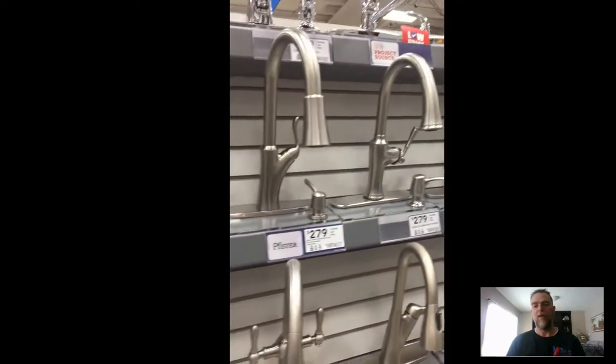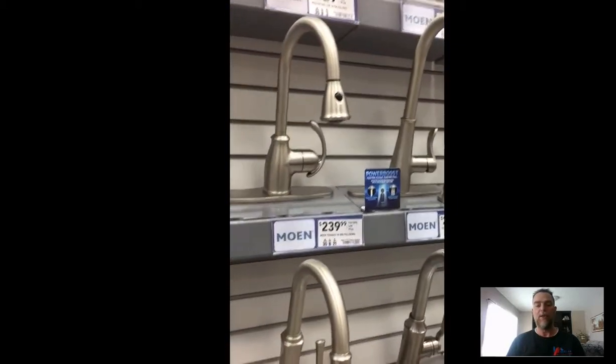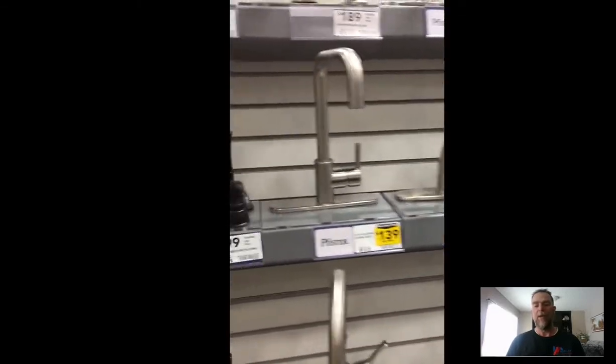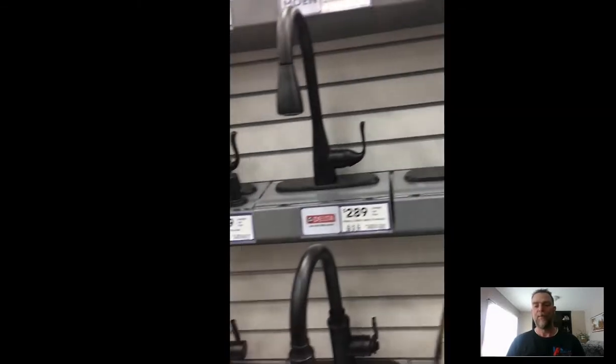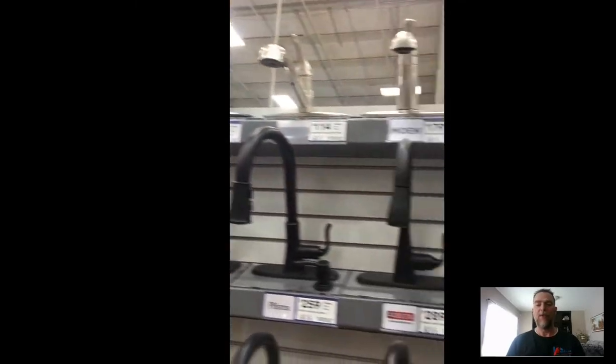Chances are if the faucets are on sale, they're being discontinued, and that's very important to understand. The manufacturer has stopped making them, so you might have problems finding parts for them in the future.